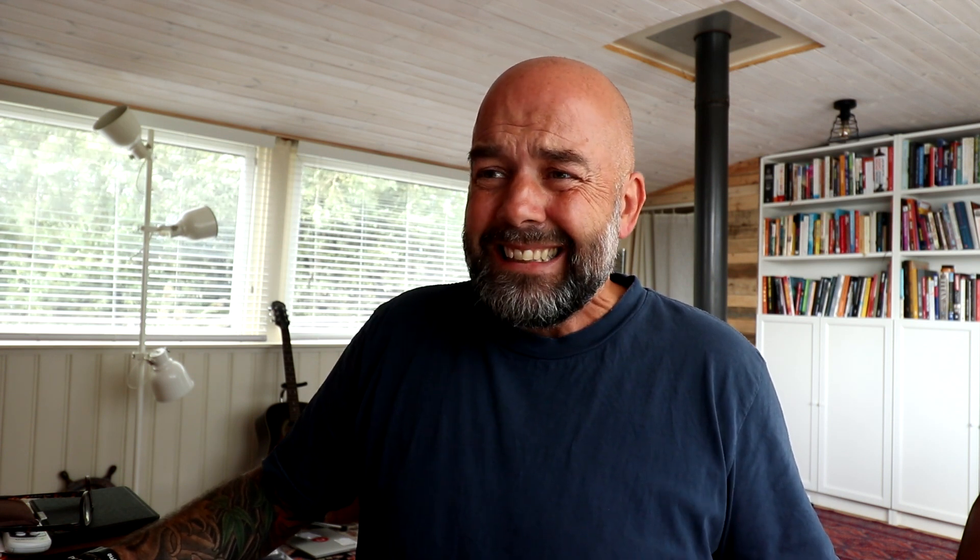I think this is a good market to get into. I've done videos on the Halloween niche and the puzzle book market — it is a very strong market. You've chosen a keyword that's not too competitive so there's a good chance of ranking. The only thing I'm not sure of is you've written 'the dreadful' in front. That might put people off — it's a very negative word. People might subconsciously trigger 'dreadful book, okay, pass.' I'd take that off if I was publishing this book.